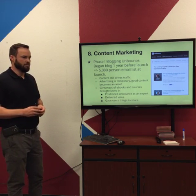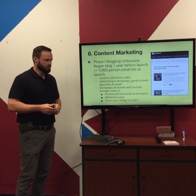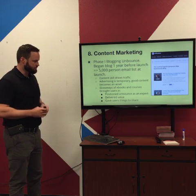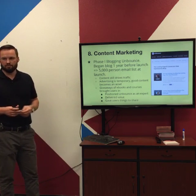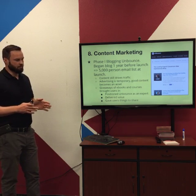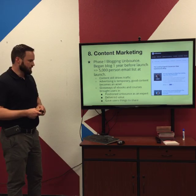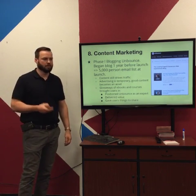Content marketing is different from buying ads — ads are temporary, whereas content is an asset you own that continues to drive traffic. Giveaways like e-books and courses are great. If you target them to your target customer, that can be really strong — position yourself as an expert and engage your target customer. Rather than paying for their attention, you provide something of value. It's usually easier to convert a customer after you've delivered value to them than before you have.